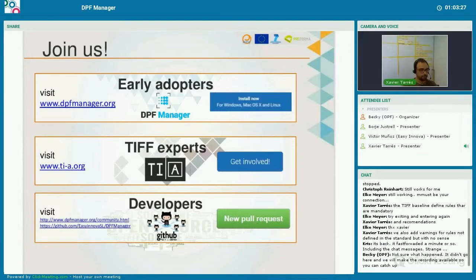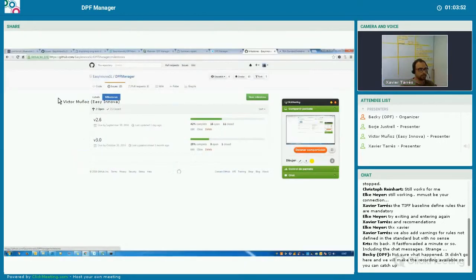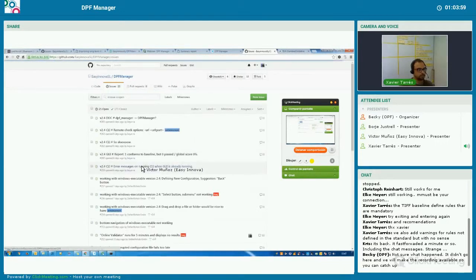On GitHub we have milestones with the current development of the DPF Manager, with different releases and versions. And now feel free to ask us any questions that appeared during the presentation. Thank you very much for your attention.